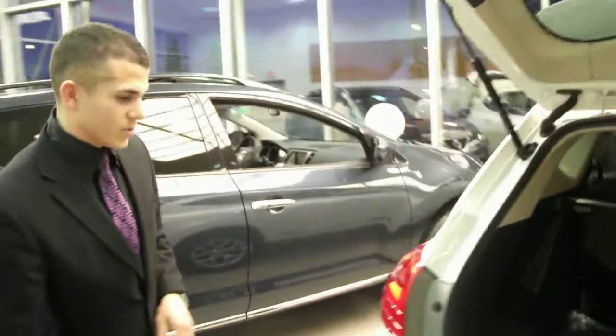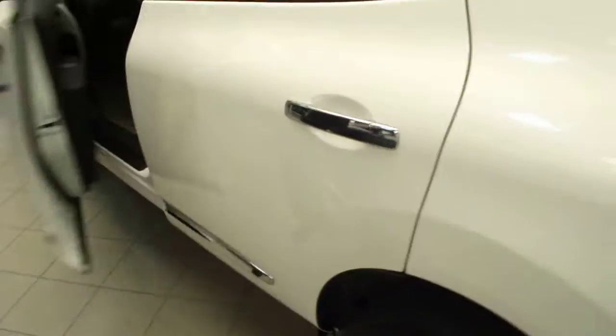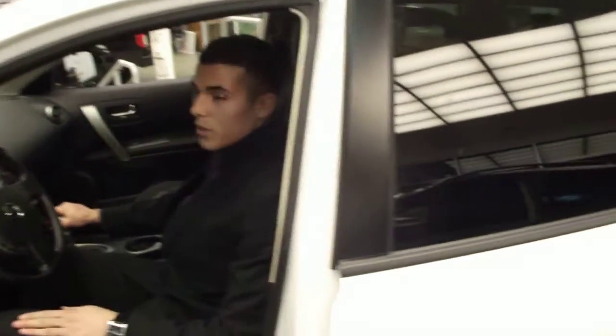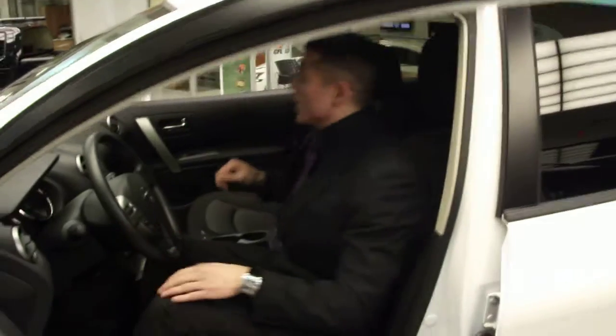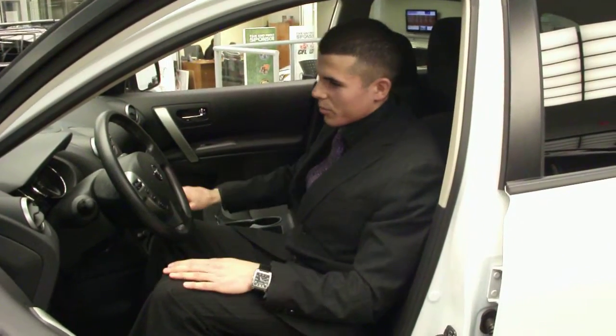As we go around the vehicle, you'll see that chrome, and we'll go into the vehicle here. This is the SV model, which you can actually get the navigation package without having to go to the leather. In the SV, you get the standard heated seats, the Bluetooth, and the sunroof up here, which is great.